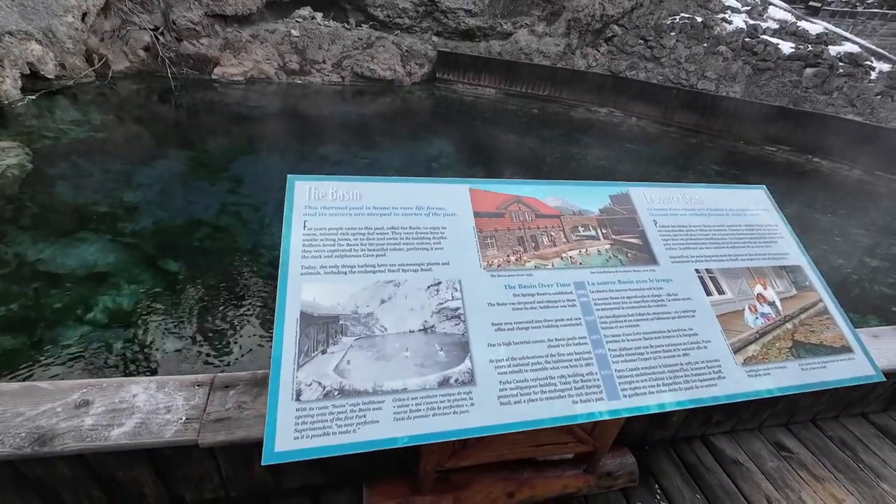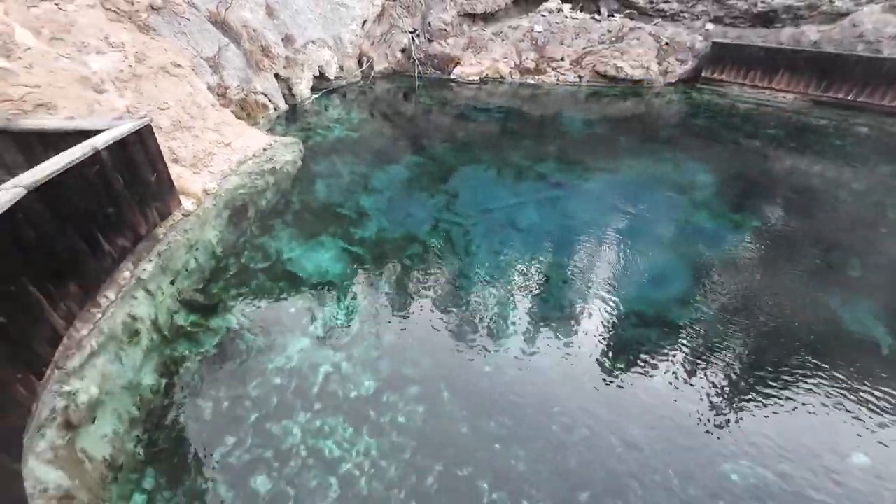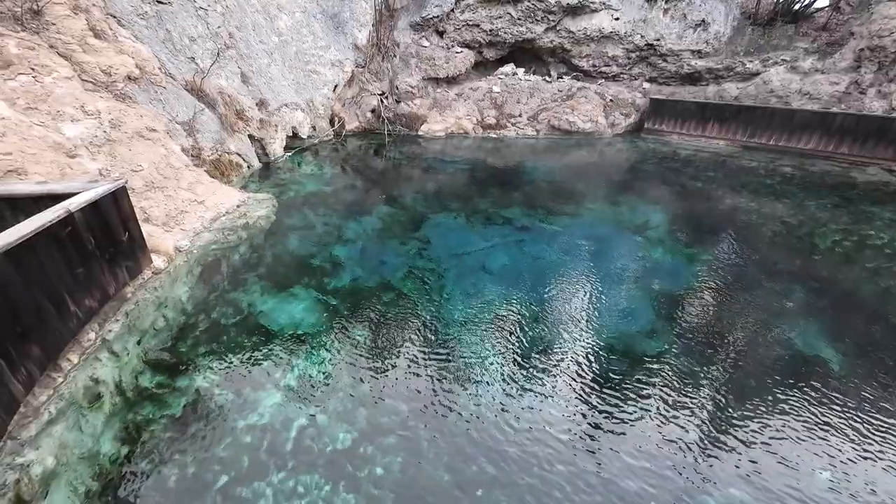The basin thermal pools are homes to rare forms of life. Maybe you can see it with the blue. You can definitely smell the sulfur. Look at the beautiful blue.